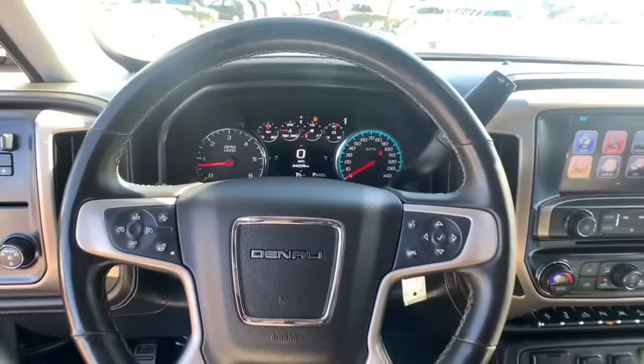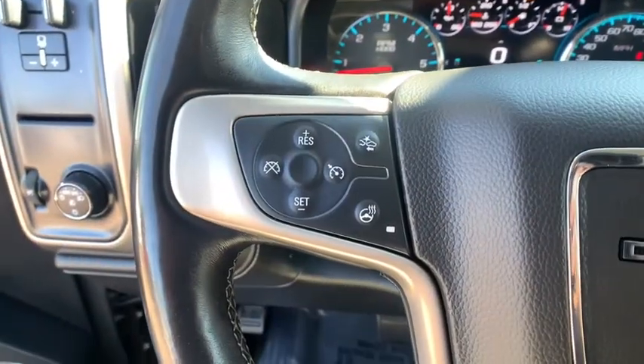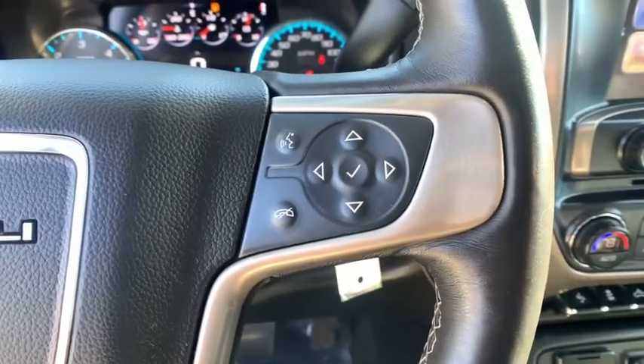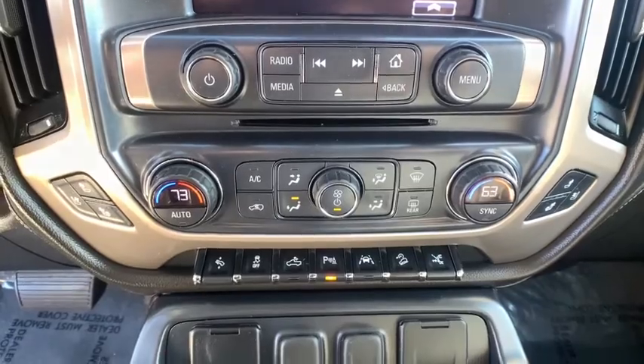Four-wheel disc brakes, universal garage door opener, center armrest, trip computer, security system, electronic stability control, heated steering wheel, heated front seats, power windows.